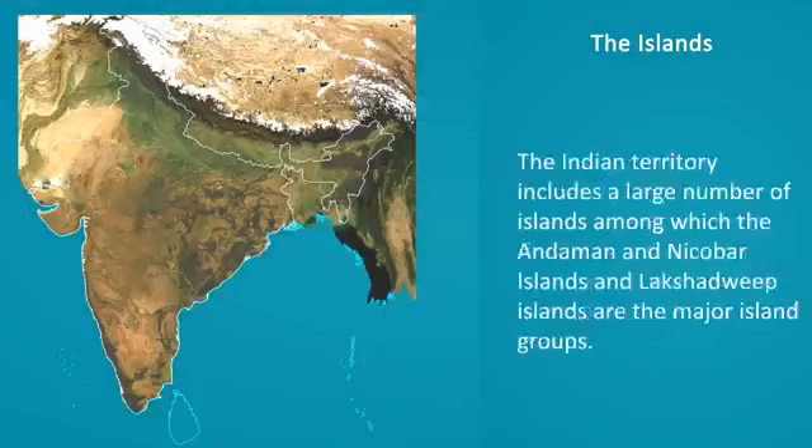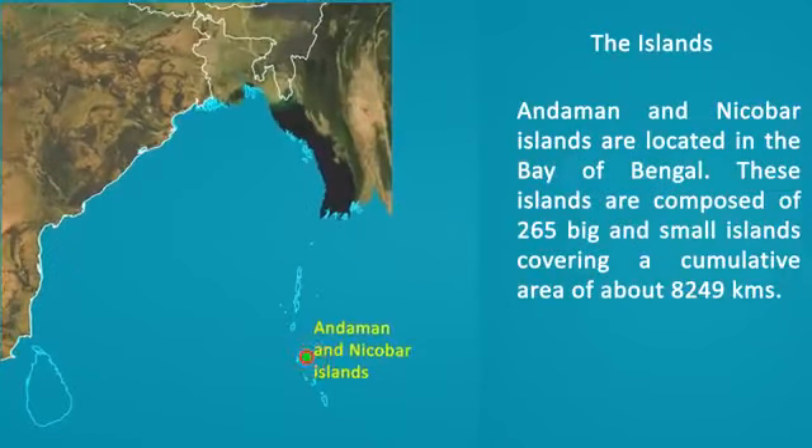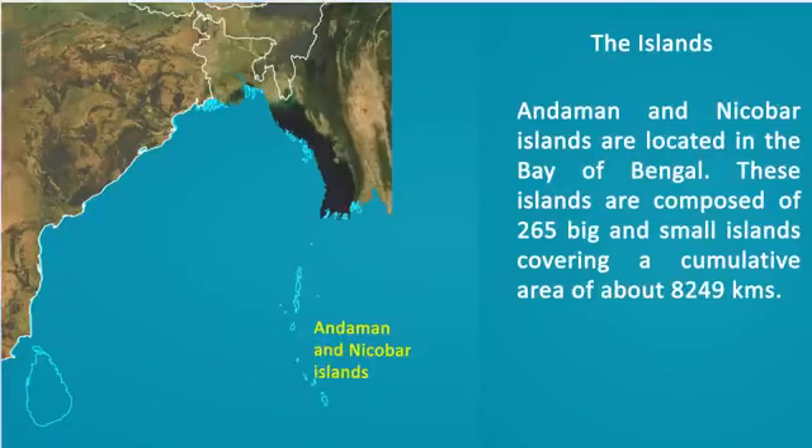The Islands. The Indian Territory includes a large number of islands, among which the Andaman and Nicobar Islands and Lakshadweep Islands are the major island groups. The Andaman and Nicobar Islands are located in the Bay of Bengal. These islands are composed of 265 big and small islands covering a cumulative area of about 8,249 square kilometers.